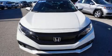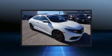Treat yourself to a test drive in the 2019 Honda Civic. This two-door, five-passenger coupe just recently passed the 20,000 mile mark.